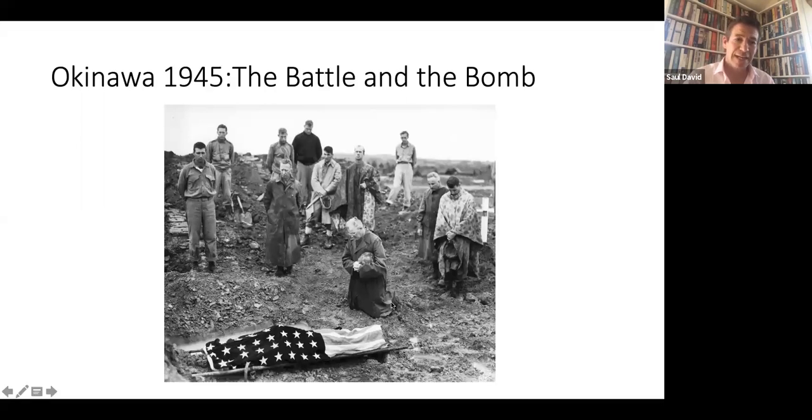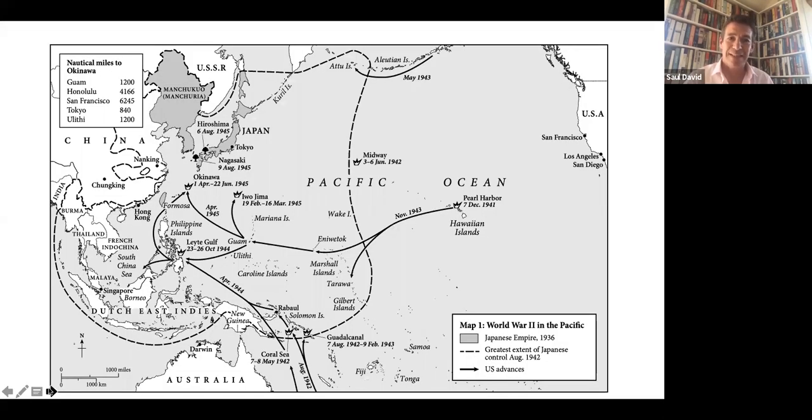Let's just have a little look at where all the action took place. Here's Japan itself, the Japanese mainland, and here is the island of Okinawa, which is about 400 miles south. So why did they choose Okinawa? It's 400 miles south of the home islands, and the plan is to use it effectively as a floating aircraft carrier — a base from which they can bomb the mainland and use it as a supply base and a jumping-off point for the invasion of mainland Japan proper.